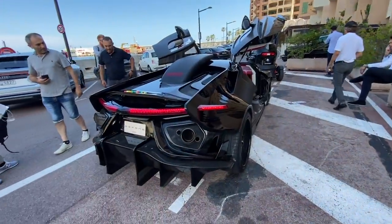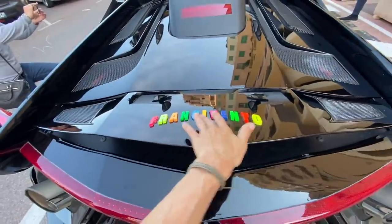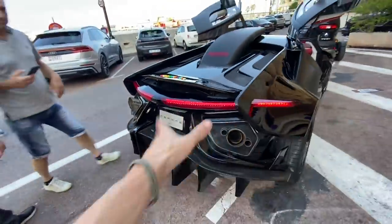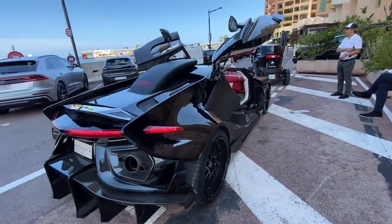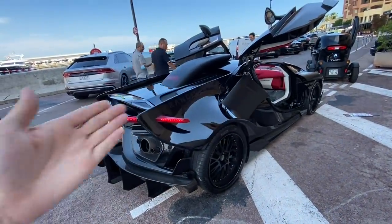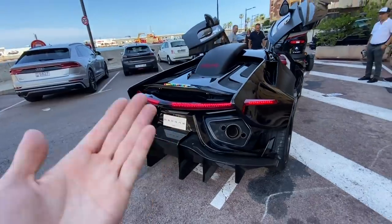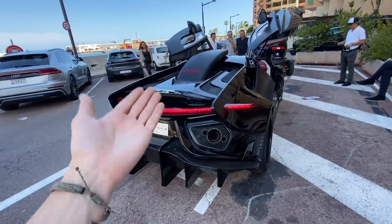Obviously this is going to be a quick video, but I hope you guys still enjoy it. I should probably mention that it's called the Frangivento, which means wind - like going through the wind. And then Asphane, which is dialect from the area in Italy where it was built, meaning 'you can't do it.' Kind of insinuating how everyone thought this project wouldn't happen or exist - the creators having a little nod to that.